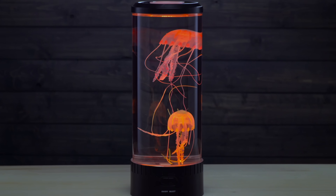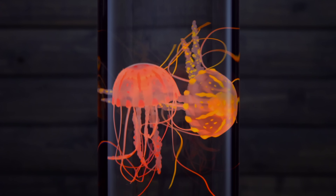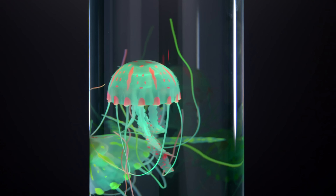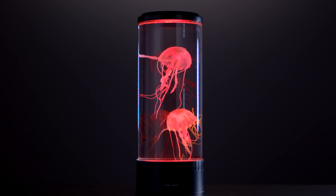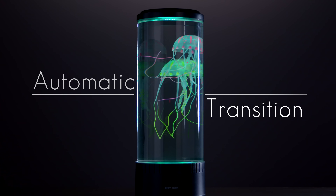The large jellyfish lamp offers the tranquility of a saltwater aquarium without the maintenance. The pair of faux jellyfish float and bob just like real jellies as they're illuminated by 18 colorful LEDs. Choose between one of five different color selections or turn on an automatic transition mode and let the hues wash over you like crashing waves.